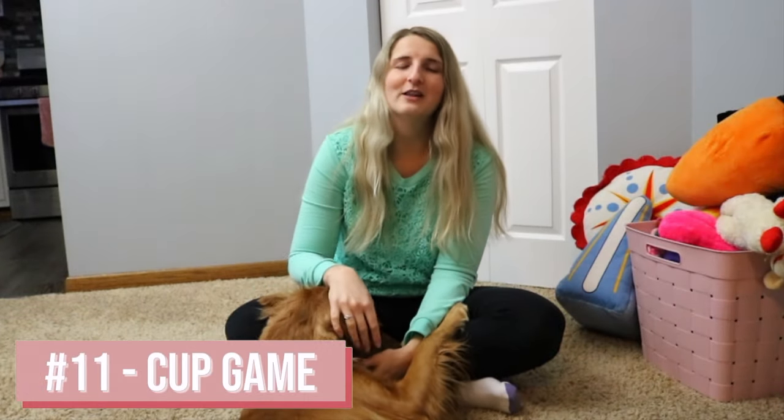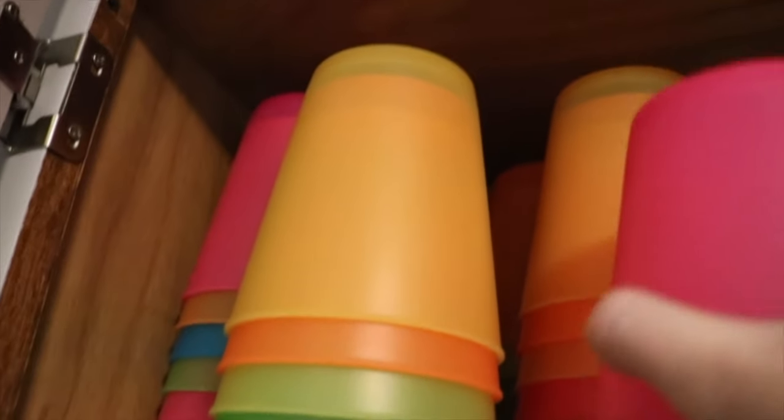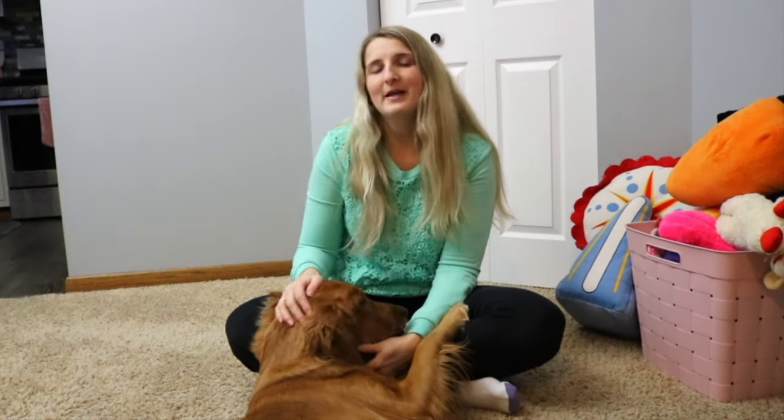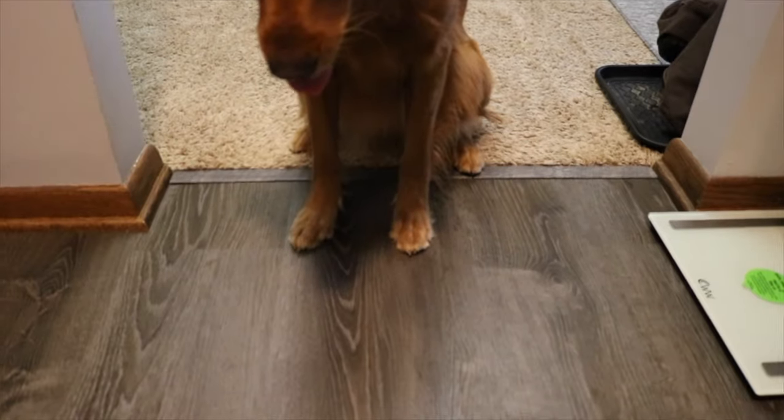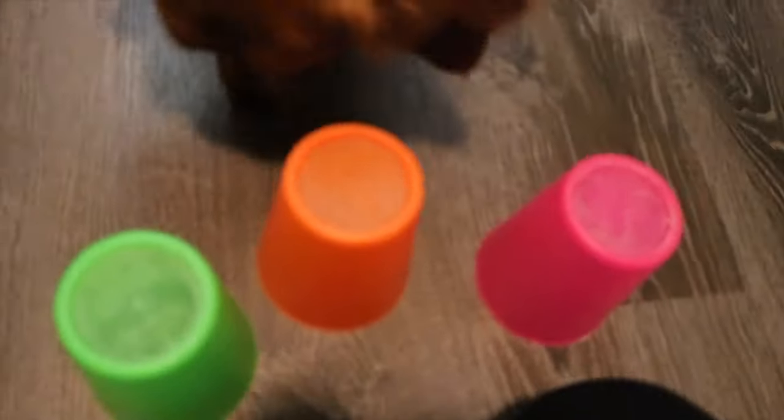Then there's the cup game. You can do this with any kind of cup — it does not have to be fancy. I use plastic cups so nothing gets broken. You pick a few cups, put a ball or treat underneath one, mix them all around, and they have to sniff out which cup has the ball or treat underneath. I mix them up and she has to figure out which one has the treat.